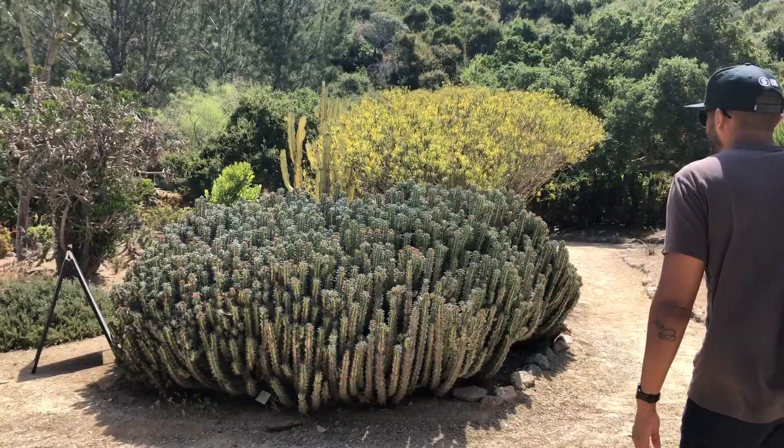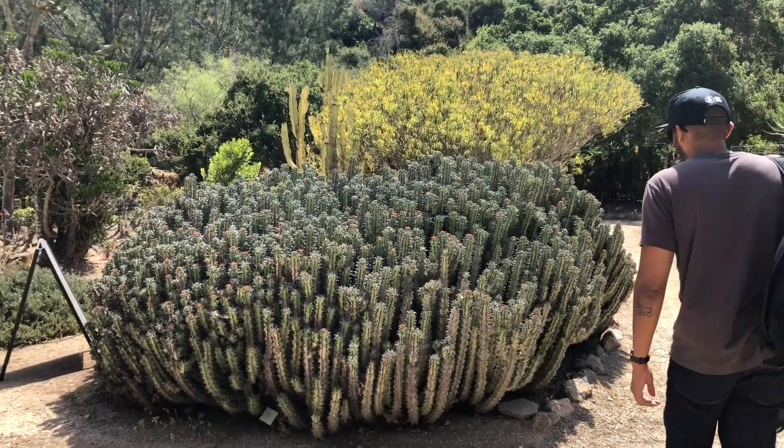Which is really nice if you like looking at trees and cacti. I don't like looking at trees and cacti. Except for this guy — this guy's beautiful.